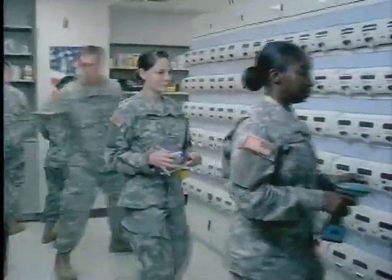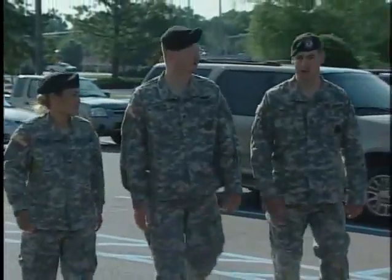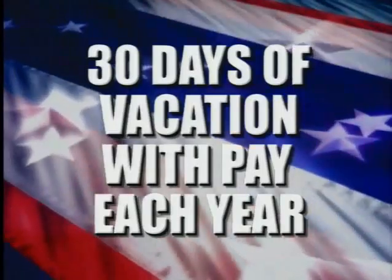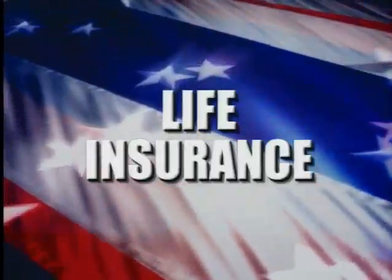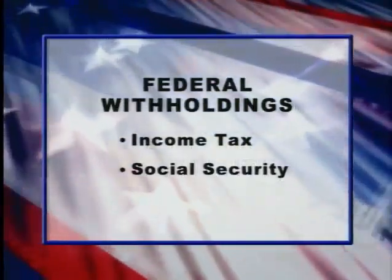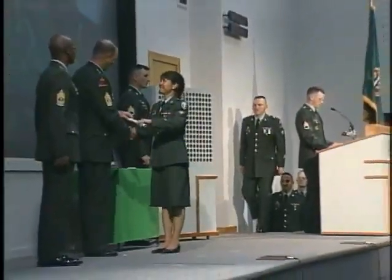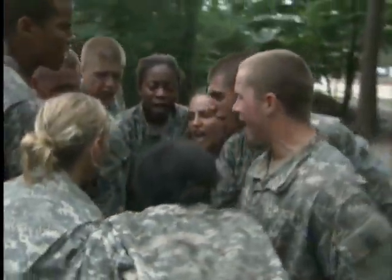In addition to pay and entitlements, consider the other pay and benefits a soldier receives, such as 30 days of vacation with pay each year, low-cost life insurance, and medical and dental care. After you pay income tax and Social Security on your basic salary, this total package adds up to more money in your pocket — money that will grow along with your rank, and money you can count on.